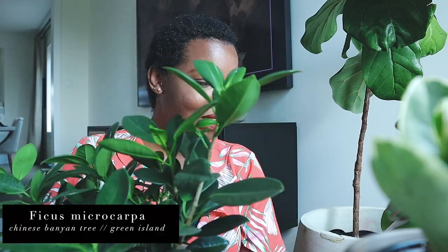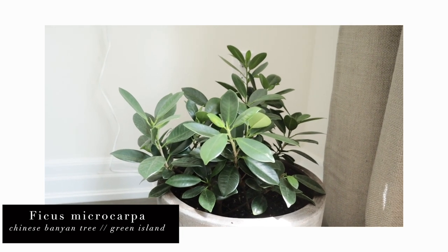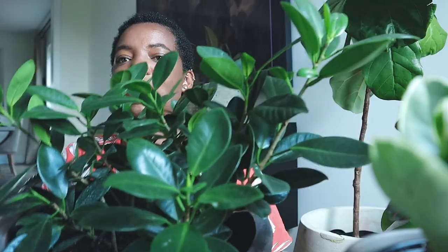This is another ficus family tree — ficus microcarpa, also known as a Chinese banyan tree. You can shape it into a bonsai, but I really just like the bushiness of it and I want it to get bigger and bushier. I don't really see people keeping it as a bushy tree — they usually want to shape it into a bonsai — but I love it. The leaves are nice and thick; it almost looks like a ZZ plant. She is pushing out new leaves everywhere and I don't plan on turning her into a bonsai.